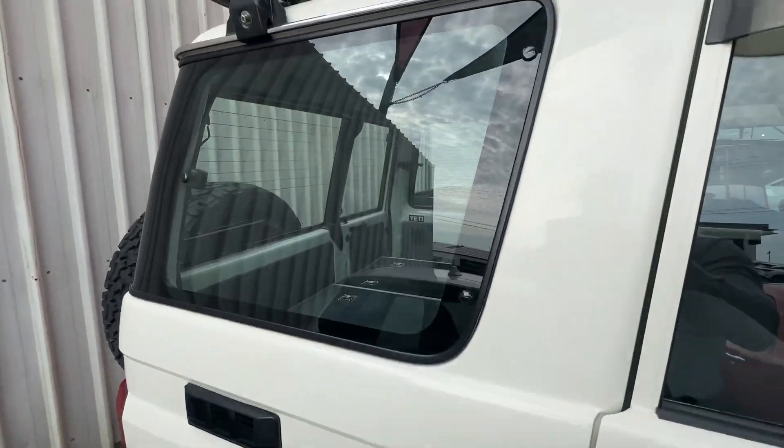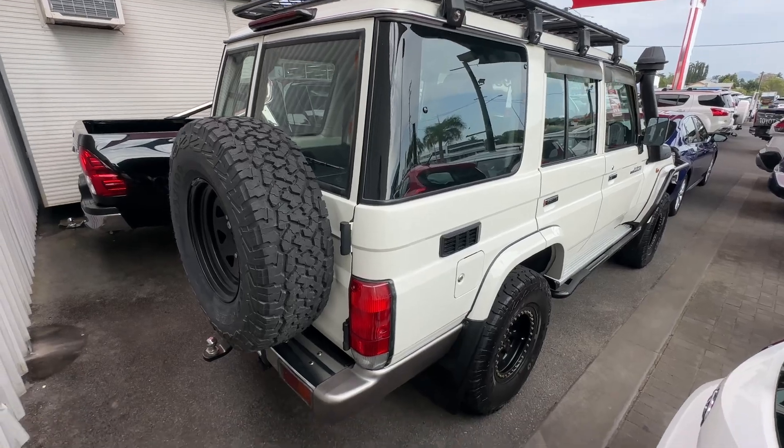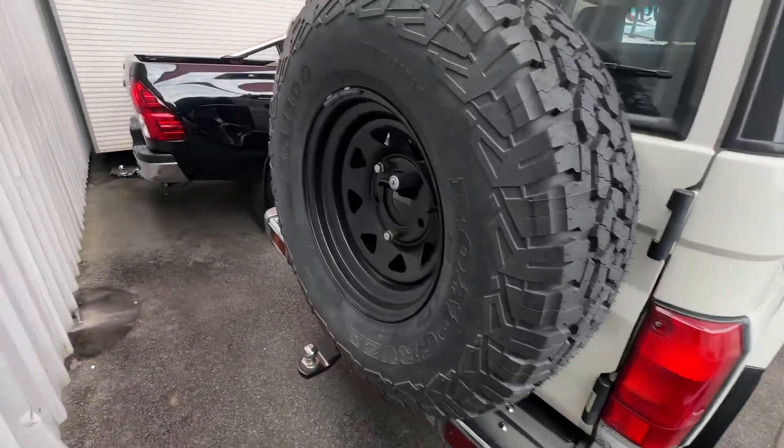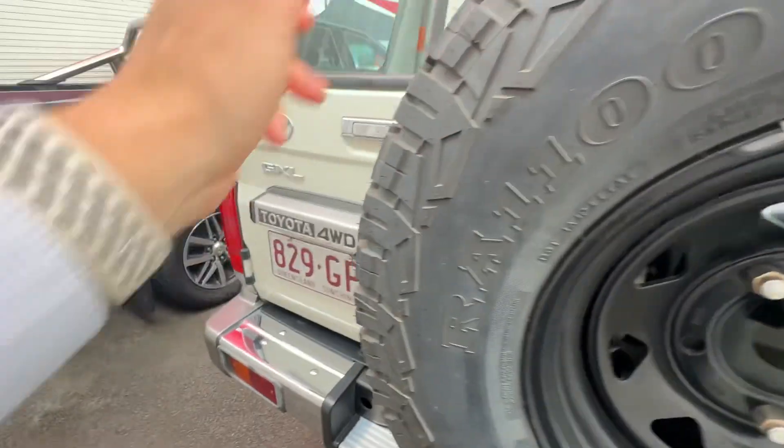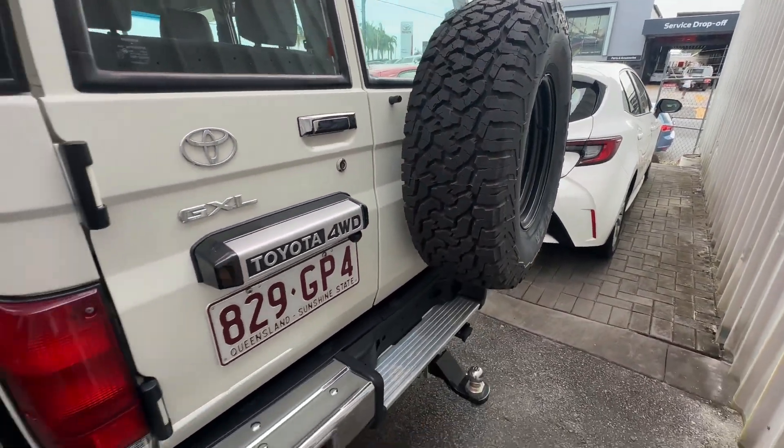Making our way around the back of the car. Towbar in the back, spare wheel up the top here as well. Different rim but same tire — still a steel rim, just not that fake beadlock look.